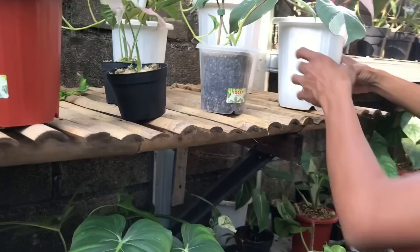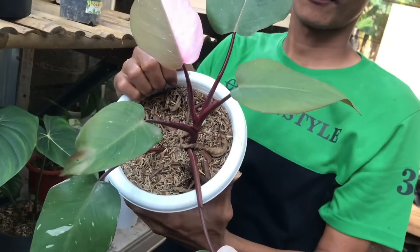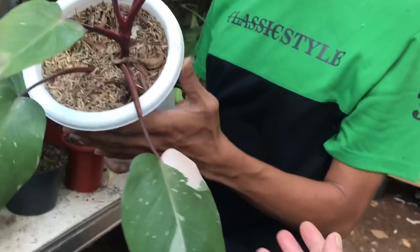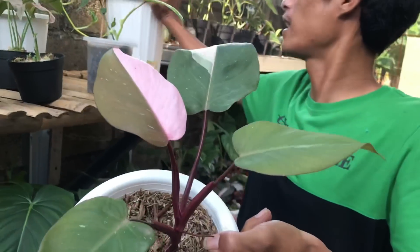Lanjut, itu ini Pink Princess nih. Ini pink princessnya udah. Ini mah yang udah ini ya, Marble ya, jenis Marble. Harga berapa? Kalau ini 1,5 juta.